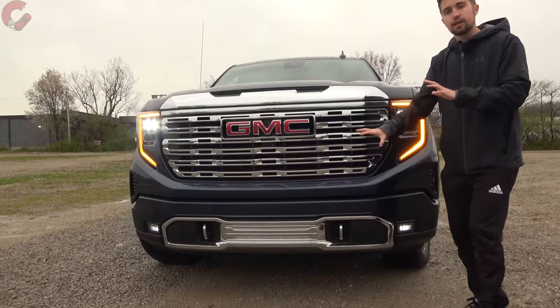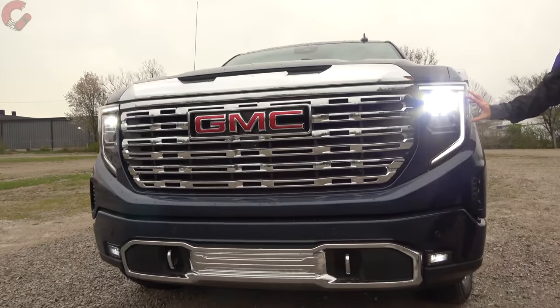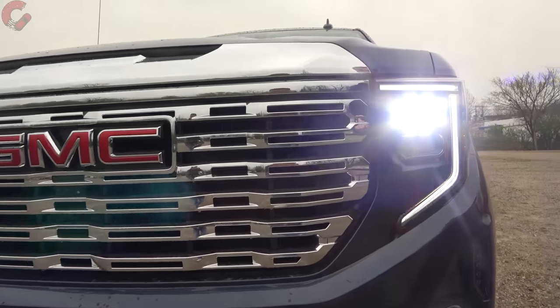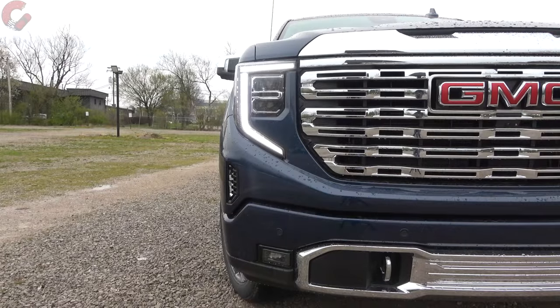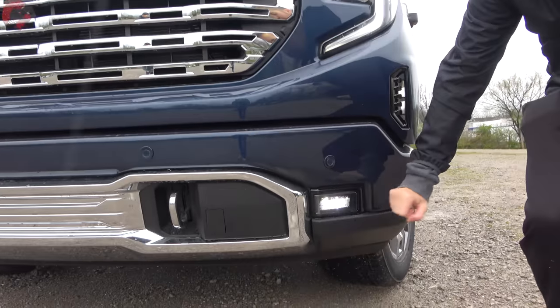The headlights are also new for this refreshed model — full LED with projector bulbs, daytime running light and turn signal bracketing around the outside. These also have animations when you enter and exit the truck, and down below you'll also find LED fog lamps.